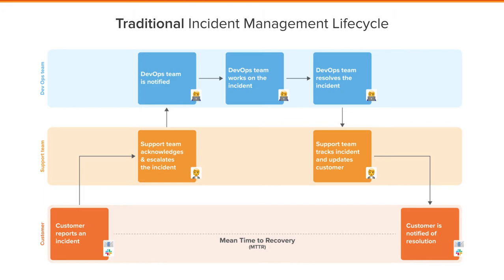We'll start off by looking at a basic and traditional incident management lifecycle. Here you can see that generally a customer is going to raise an incident, which is going to be handled by the support team and escalated to DevOps. DevOps will work and resolve the incident, then send this back to support to update the customer. So it's a very manual process.